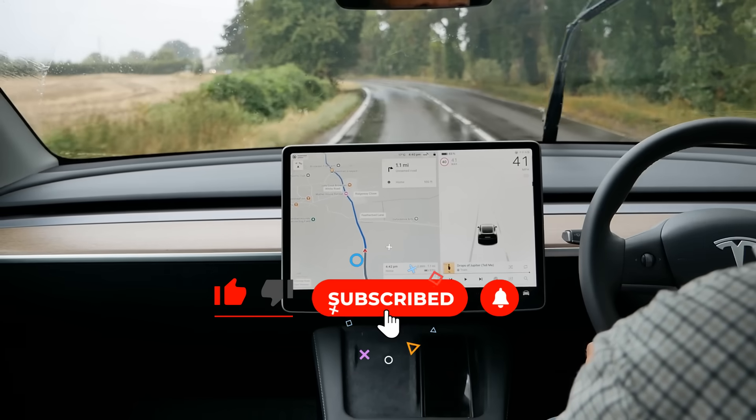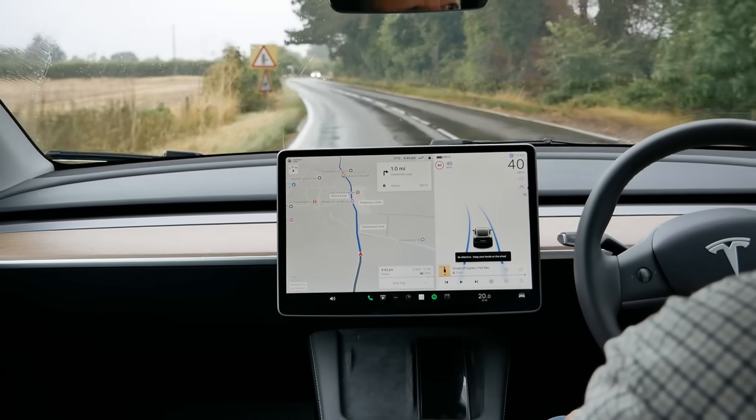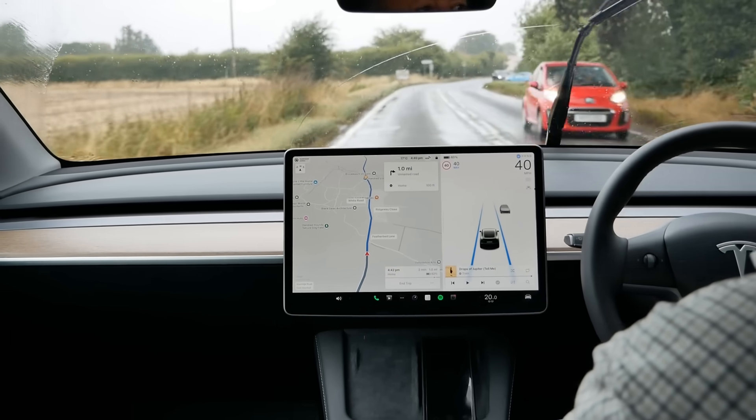I hope you found this video interesting or useful. If you have, please do click the thumbs up. And if you want to learn more about the Tesla Model Y there's a link in the video description to a playlist where you can see other videos I've made.